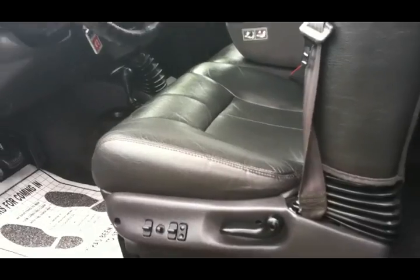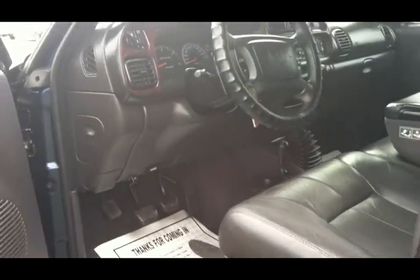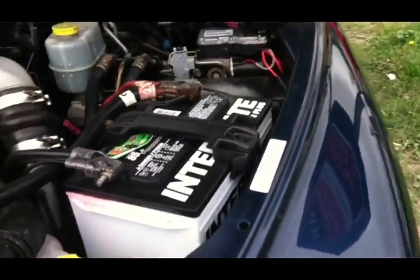This truck is absolutely beautiful — whoever had it took excellent care of it. Underneath the seat, the original jack and everything. If you want a truck that is as close as you can get to a new used truck — because, guys, none of these trucks are new, that's a fact — this is the truck. It's the truck everybody wants. It's a short bed, six-speed. I shouldn't say everybody because everybody has different tastes and different flavors. This is the one — it is very desirable.